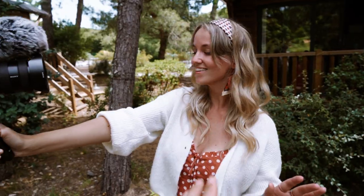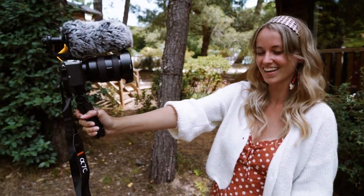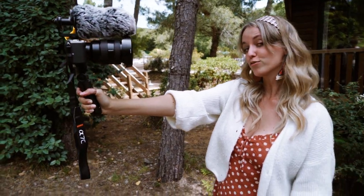Since we loved vlogging for you guys in the last few months, we upgraded our gear. We have an extra camera now to film even more for you. We have two angles now, and this camera is looking forward. I feel like a real vlogger now!